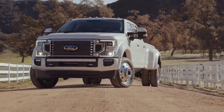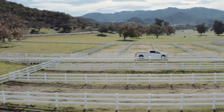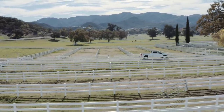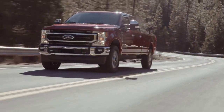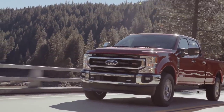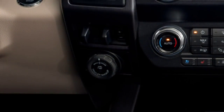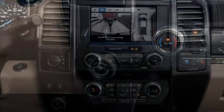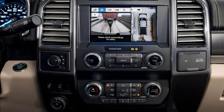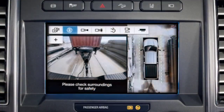Not only does the new 2020 Super Duty get a new gas and diesel engine plus an all-new 10-speed automatic transmission, it also receives a significant chassis upgrade. It'll have exterior and interior design refreshes and some of the advanced towing technology from the F-150, such as the Pro Trailer Backup Assist knob to easily steer a trailer via the reverse camera. The truck's reverse guidance system will show the trailer's angle and direction and provide steering suggestions when going backwards.